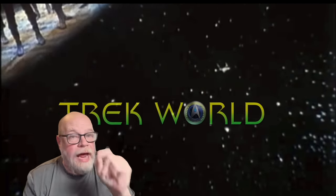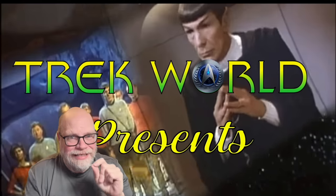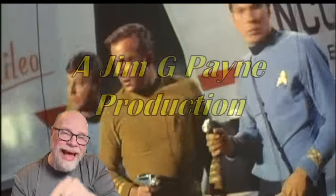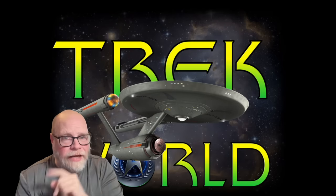Hi, this is Jim from TrekWorld, and today we're going to take a look at the most amazing discovery to occur in Star Trek fandom — a single prop that was believed to have been lost since the mid-1970s. So if you are a genuine Star Trek fan, then this past week something happened that you never believed in a million years could actually have occurred.